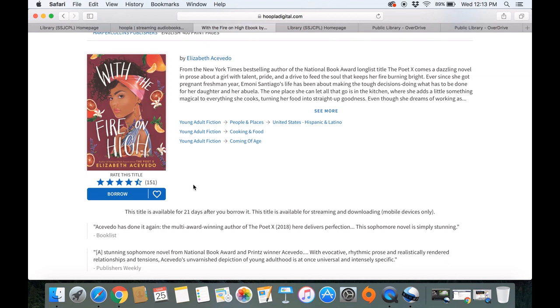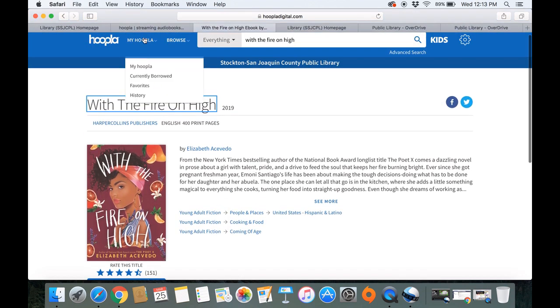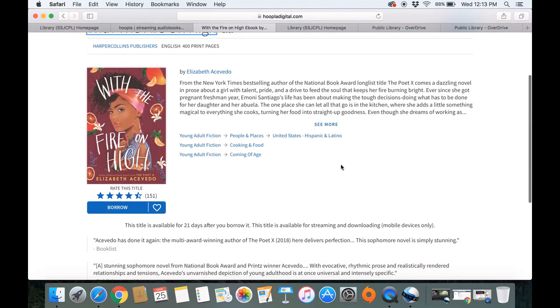If you don't want to read it right now, you can click this little heart and that will add it to your favorites. So if you go to 'My Hoopla,' it will be right there waiting for you the next time you'd like it. And if you're ready, you can go ahead and click Borrow. It says this title is available for 21 days after you borrow it.